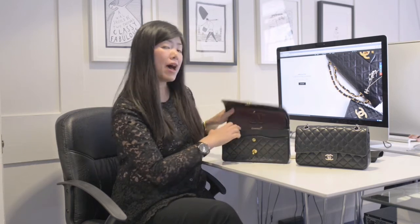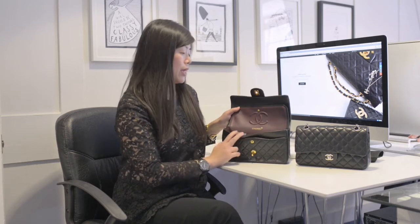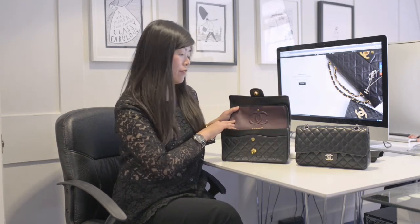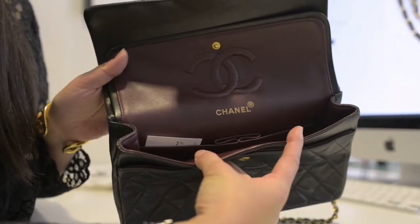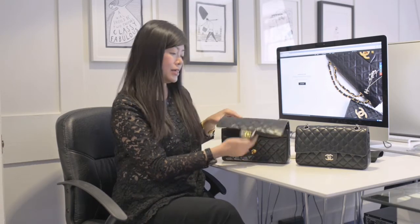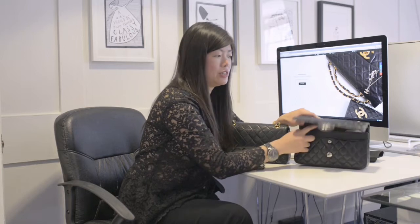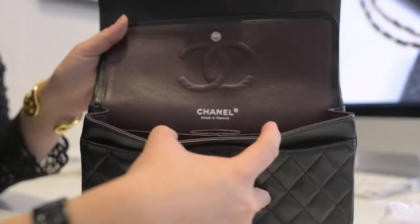Let's have a look inside the bags. Both bags have the contrasting burgundy lining. The gold hardware version from 1997 has 'Chanel' on one side and the 'Made in France' stamping on the opposite side. If we look at the silver hardware version from 2008, the Chanel and Made in France are all on one side, which is what current models of classic flap bags look like now.